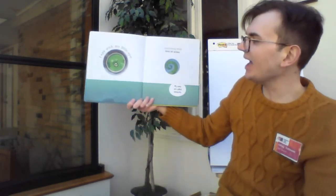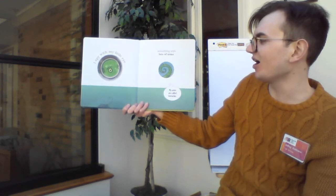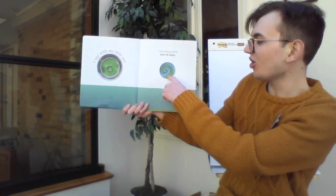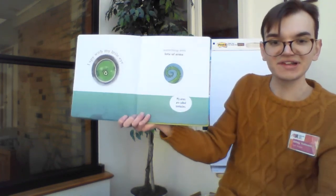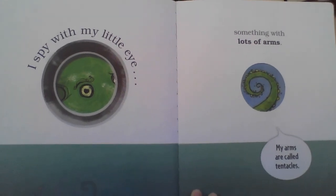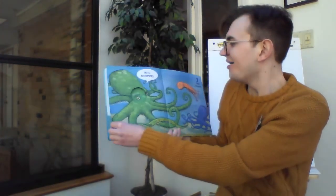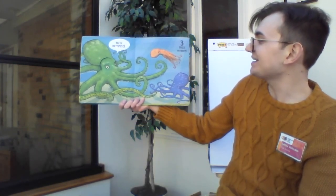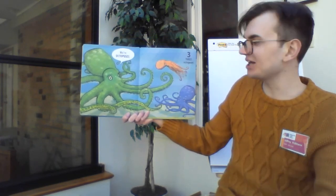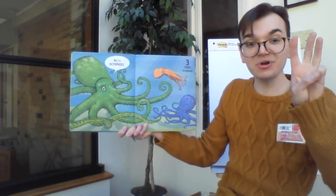I spy with my little eye something with lots of arms. And this something says, my arms are called tentacles. Who could this be? This is one of Mr. Jeff's favorite ocean animals. All right, are we ready? Let's find out. Where octopuses! And here there are three octopuses. Let's count them up. Ready? One, two, three. Three.